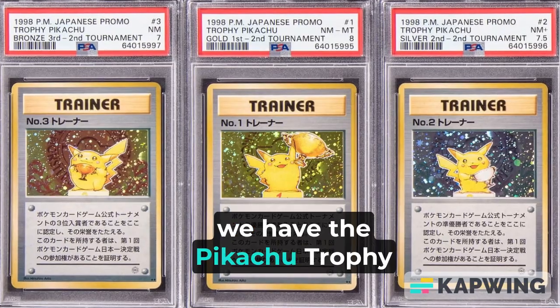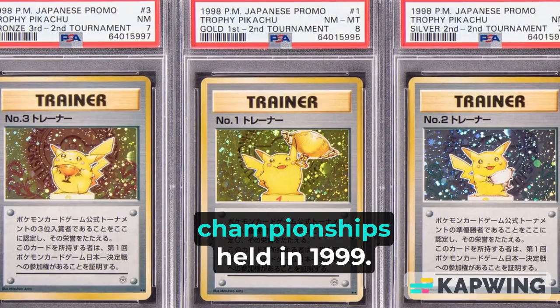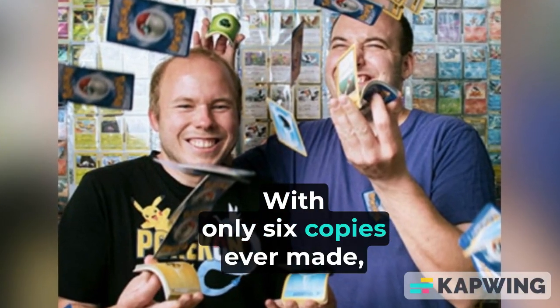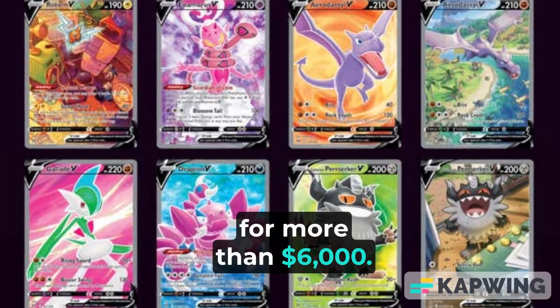Next, we have the Pikachu Trophy Trainer card at number 11, a card handed out to the finalists of the World Championships held in 1999. With only 6 copies ever made, this card is one of the most exclusive and can sell for more than $6,000.